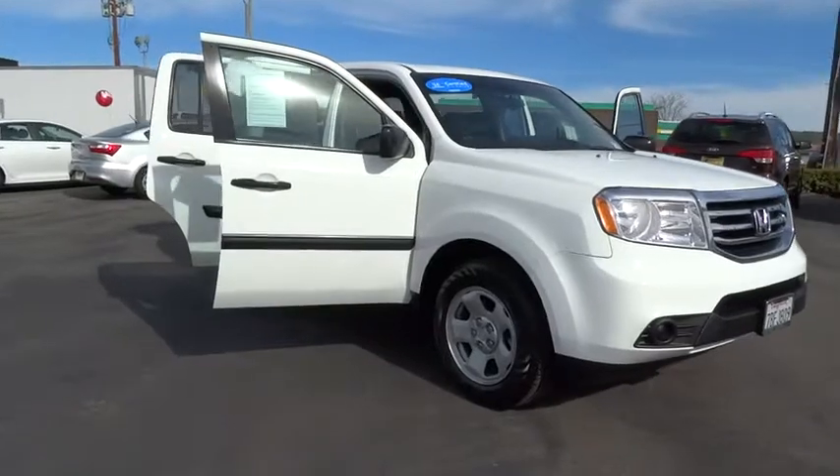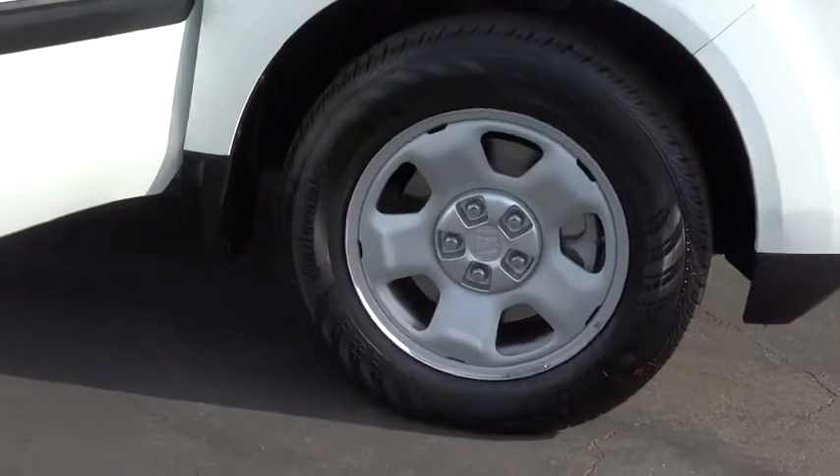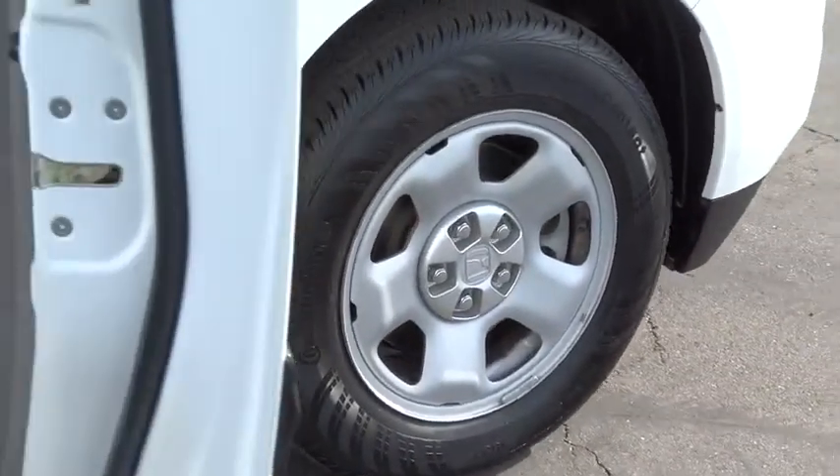This vehicle has less than 40,000 miles. Here are some of this vehicle's great options: stability control, traction control, anti-lock braking system.